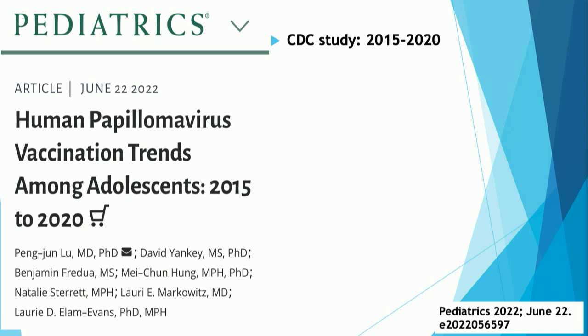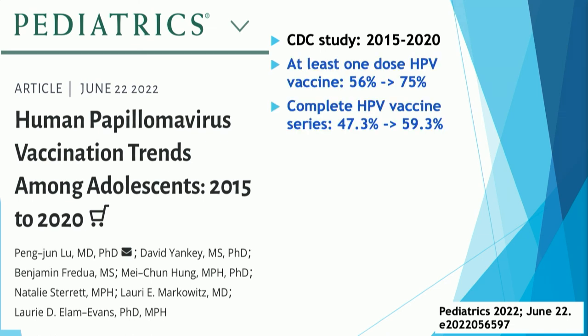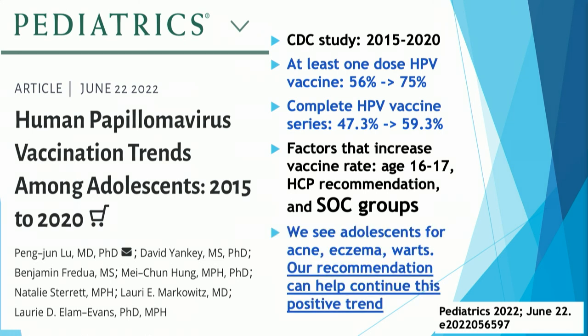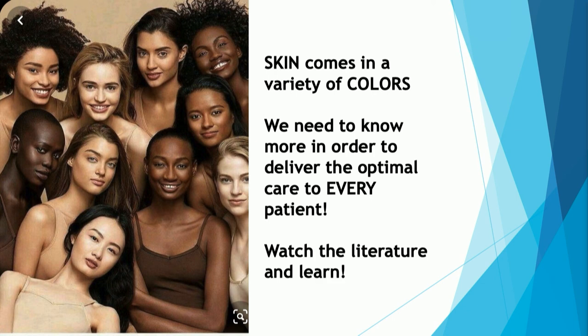Human papillomavirus vaccination trends in adolescents between 2015 and 2020 show that HPV vaccination uptake improved over time. Factors that increased vaccination rate include slightly older age, healthcare provider recommendation, and skin of color — those in the skin of color group actually have a higher vaccination rate. We see adolescents for acne, eczema, and warts, so our recommendations can help reinforce that positive trend. Skin comes in all variety of colors and shades, and we need to deliver optimum care to everyone. Watch and learn from the literature.